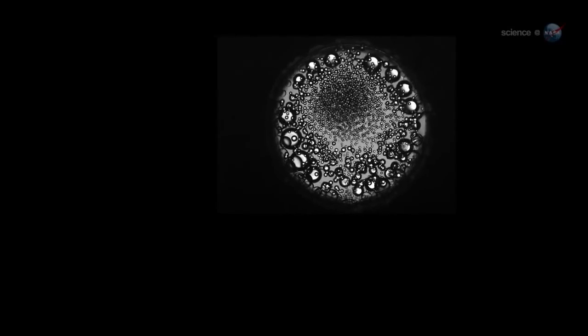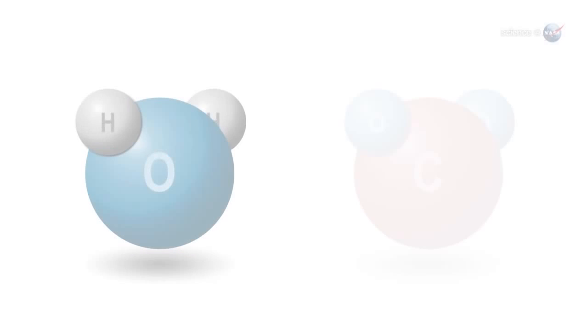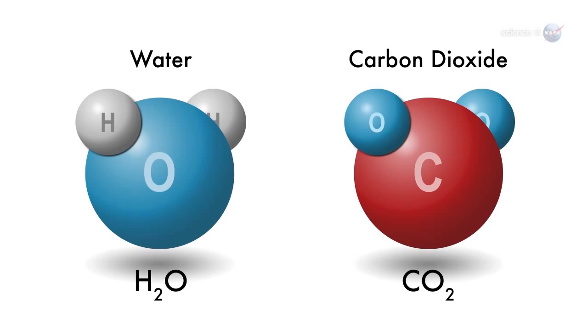Sometimes hot spots in the slurry produce visible flame, but usually not. This is a relatively clean form of burning that produces pure water and carbon dioxide, but none of the toxic products of ordinary fire.